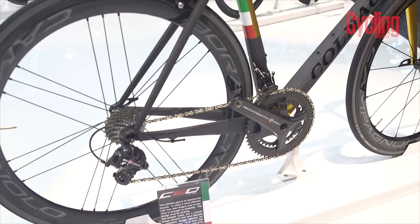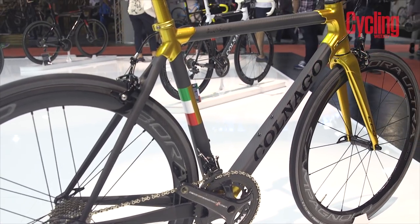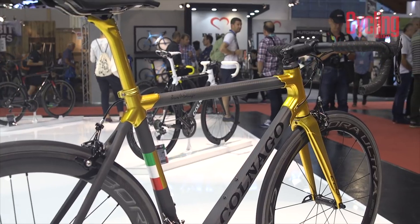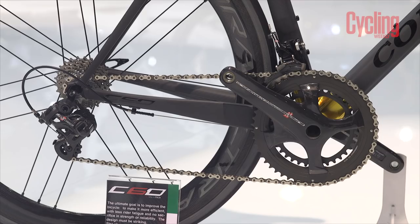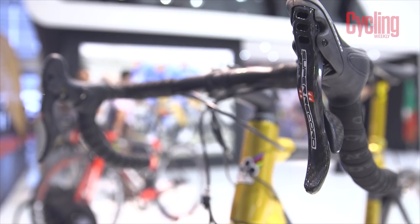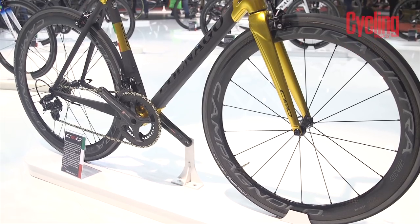The seat tube also has an Italian flag, an essential reference to where the bike is still built to this day. Naturally the ultimate Italian bike is finished with the ultimate Italian groupset, Campagnolo Super Record.